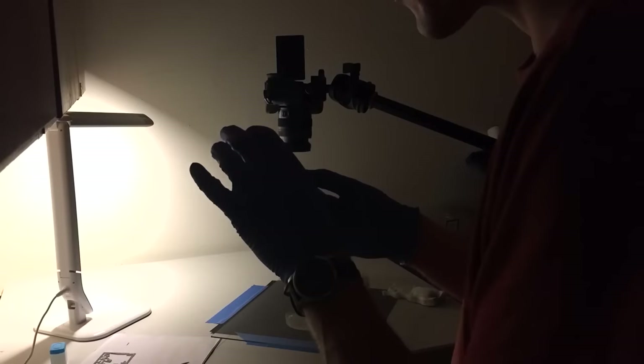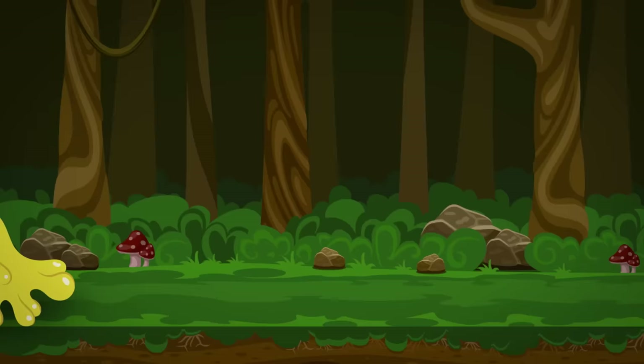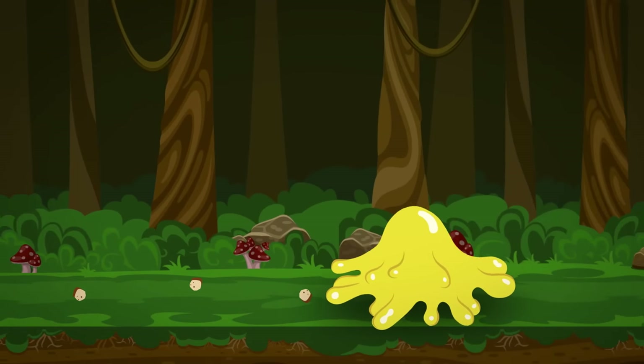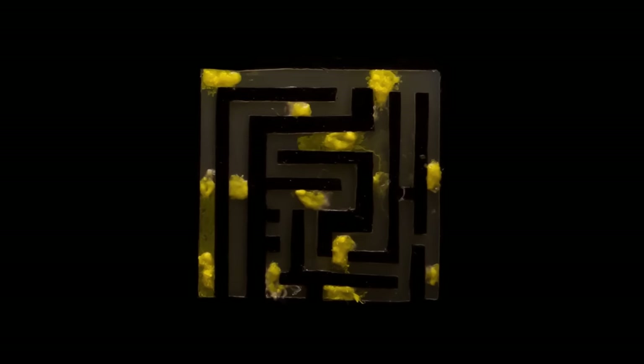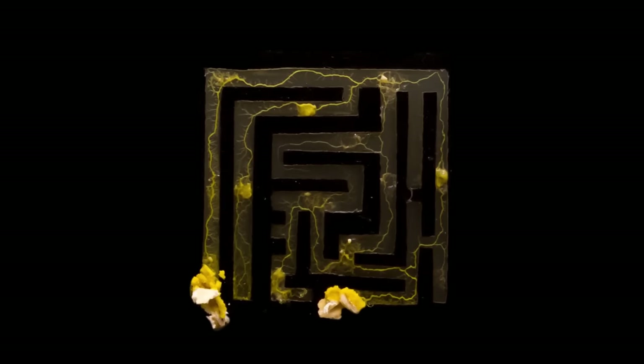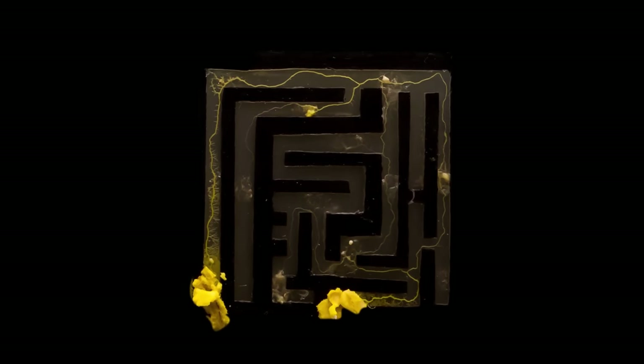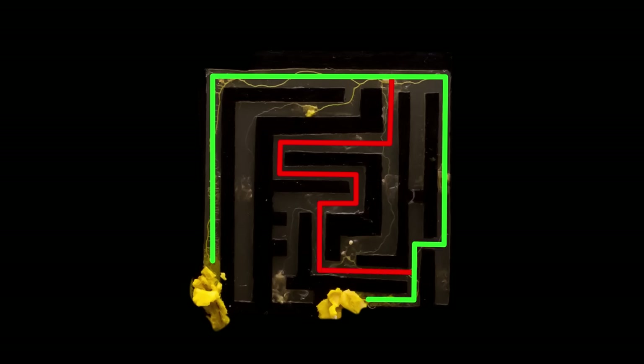Just watch. This slime mold can solve mazes. It does so by first exploring every path, and then when it's found the food at either end, it retracts any paths that don't connect the points. Solving a maze involves remembering where you've been — where does a single-celled ball of goo hold memories? Physarum does this by leaving chemical trails to mark dead ends, so it can remember where it's already explored. When slime molds are presented with a maze that has more than one solution, they'll even figure out the shortest one. No matter the shape, they'll almost always connect distributed food sources by the shortest path.